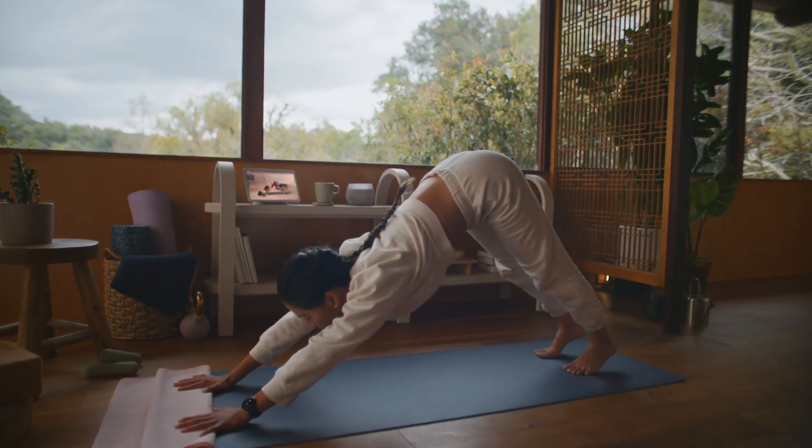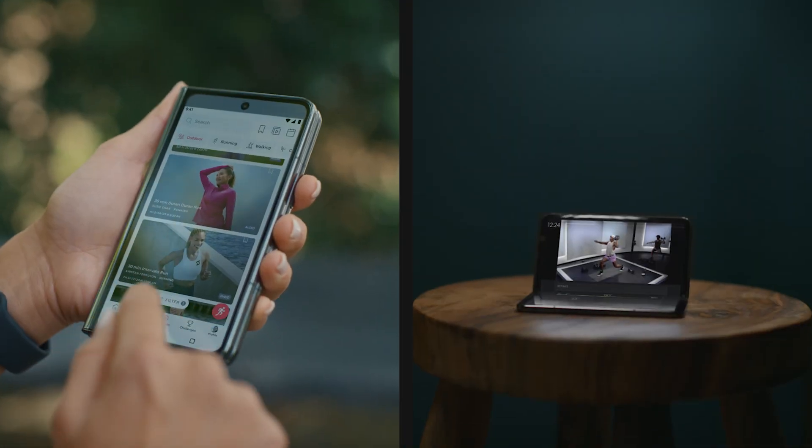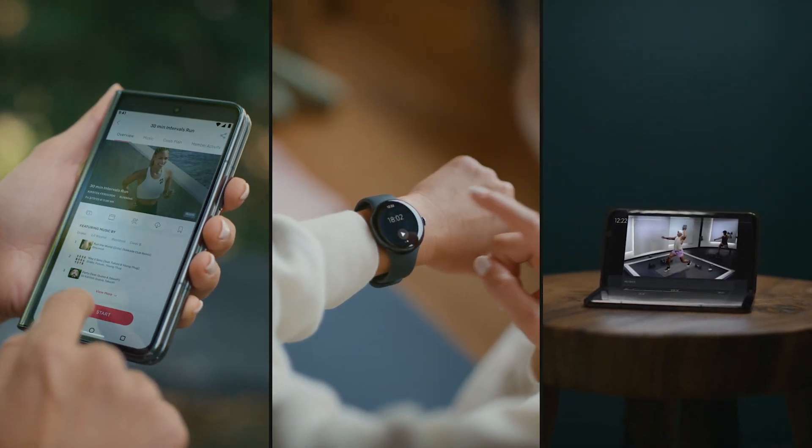We heard consistent feedback from our members about wanting a Wear OS app. Our members wanted to be able to use their watches to work out with Peloton. We took our learnings from the original bike built on AOSP to build a great mobile app across many different form factors.